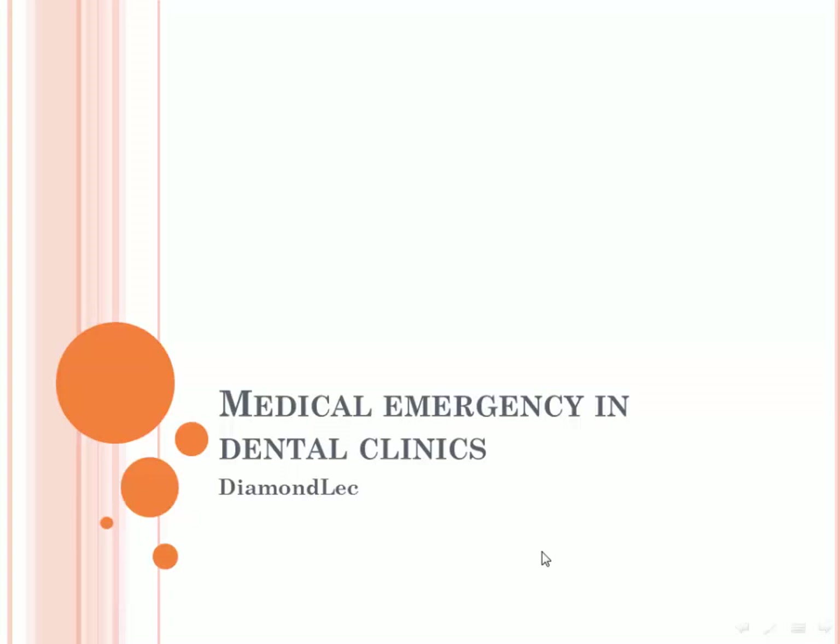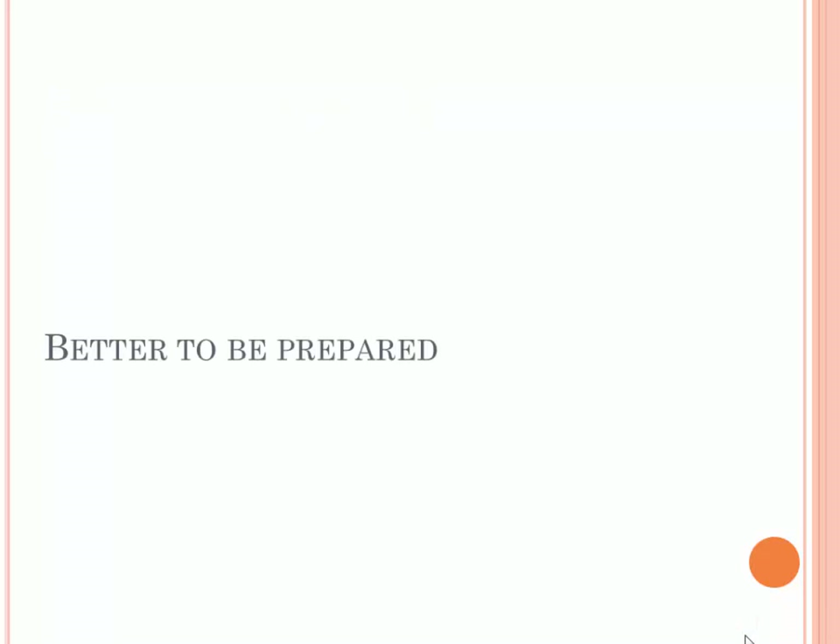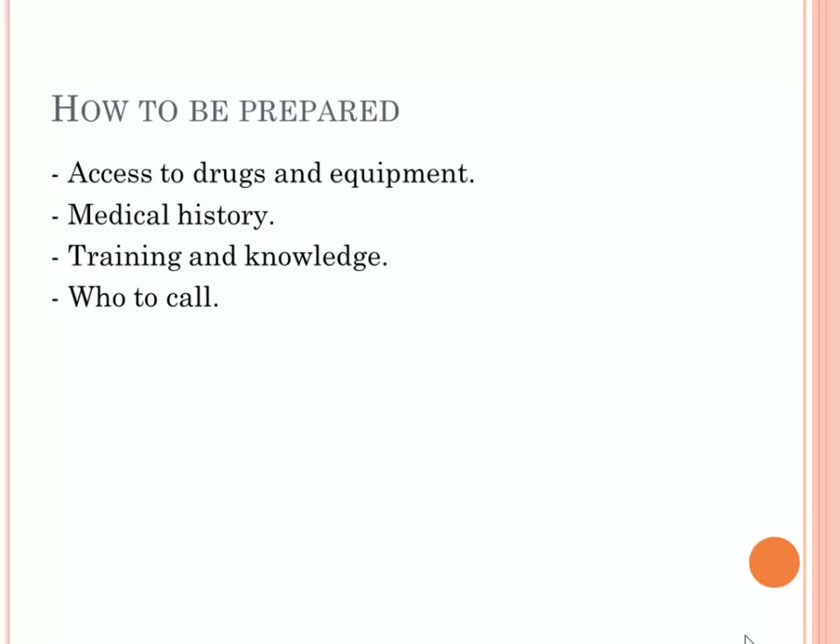Medical emergencies in dental clinics — why do we need to know about that? One study suggests that 0.7% of cases per year are emergencies. Another study found one case every three to four years. When they refer to emergencies, they mean serious emergencies that lead to complications like death. It is better to be prepared for these situations.